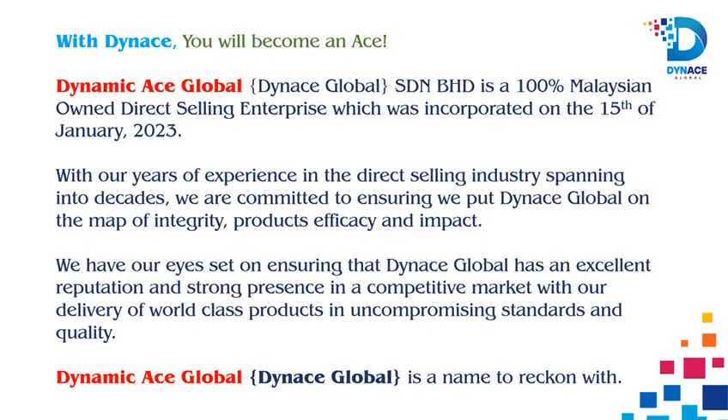Dynas Global is a 100% Malaysian-owned direct selling enterprise which was incorporated on the 15th of January 2023. Dynas Global is a company that focuses on worthy partnerships, teamwork and fruitful collaborations to ensure massive prosperity of all her members.